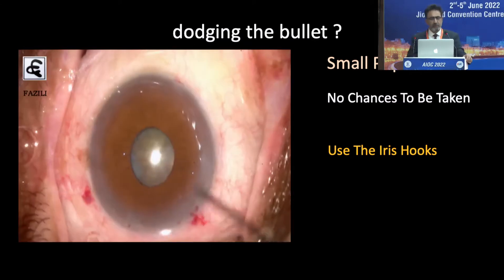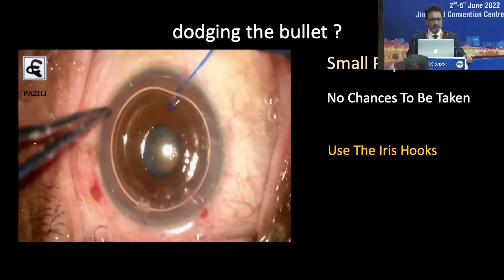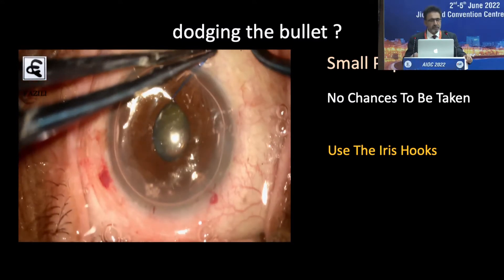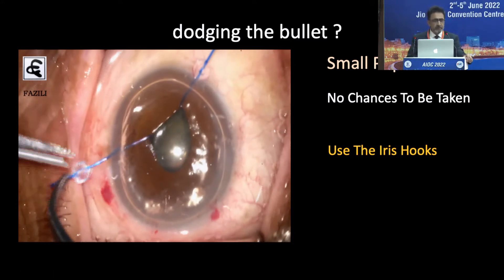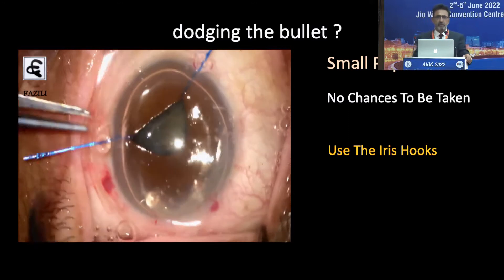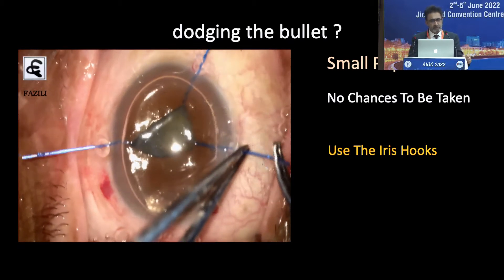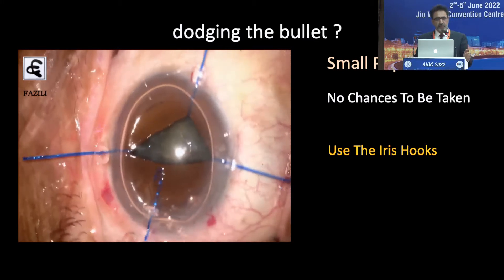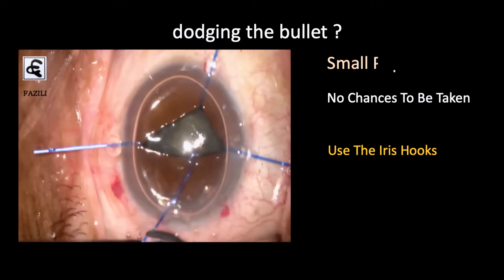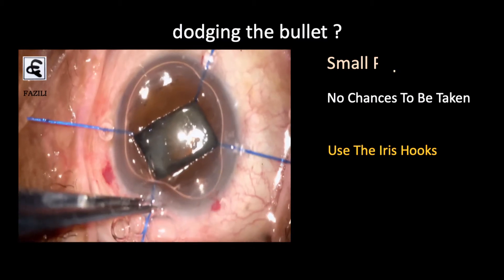This is a small pupil with pseudo-exfoliation. With a pupil like this, there is no room for chance, so we go ahead and use the iris hooks. The iris hooks can be used after trypan blue is used. But if the pupil is small, when it is expanded, the staining at the periphery may not be good. I found it very effective to put in an air bubble, place the four iris hooks, and then stain the capsule — that gives better and more uniform staining.